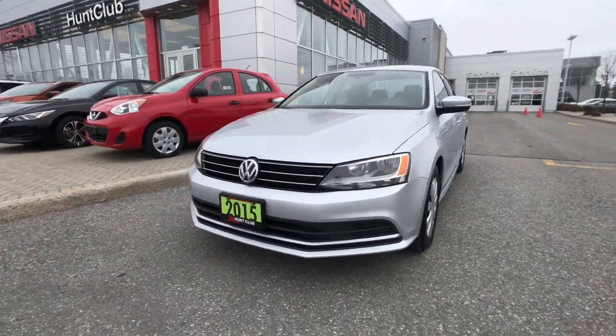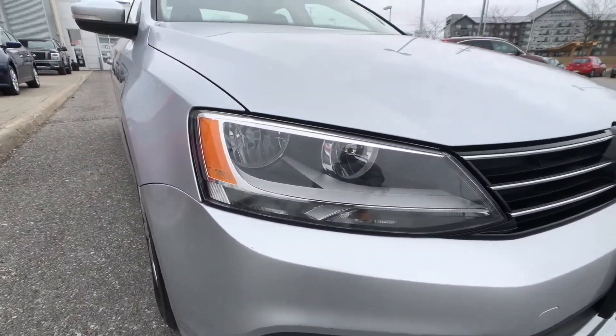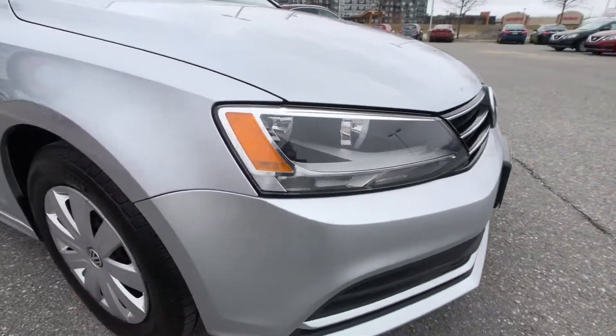Starting with the front of the vehicle right here, you can see that great Volkswagen styling. As we look down below, you'll notice that you've got a nice set of halogen high beams and low beams.